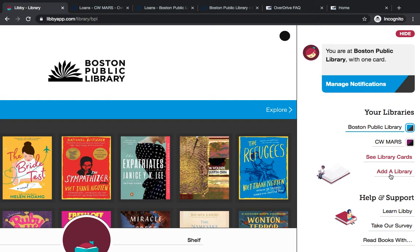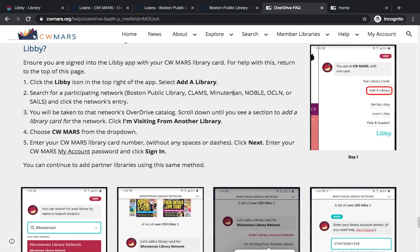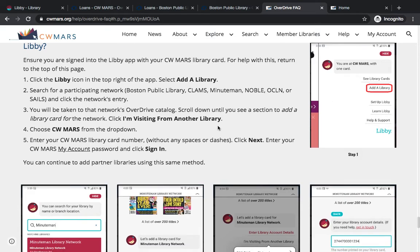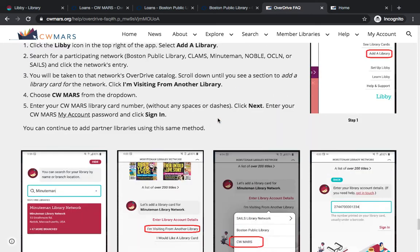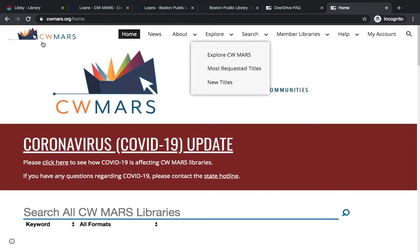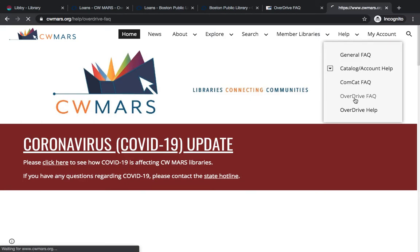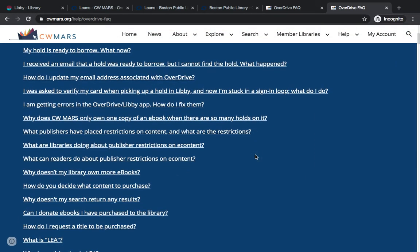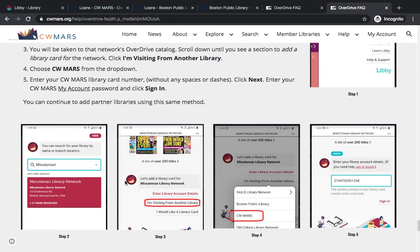If you have any difficulty using the Partner Libraries feature, you can always look at the frequently asked questions on CWMARS.org. They have a really good step-by-step list of how to use partner libraries, and for Libby they have some great screenshots that show you the messages to look for when you're adding libraries. You can get to this help section by going to CWMARS.org, then go to Help in the upper menu and choose Overdrive FAQ. The partner library section is down at the bottom — if you click that, you'll be brought to the helpful screenshots.